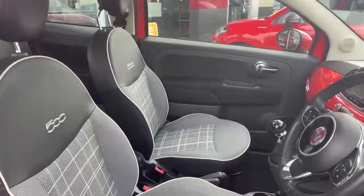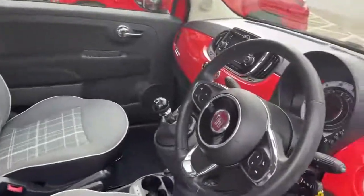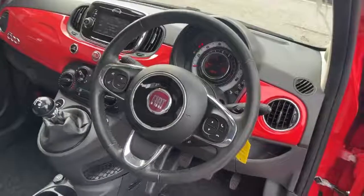On the interior we have the grey and ivory checkered seats, black ambience, black leather steering wheel and chrome detailing.